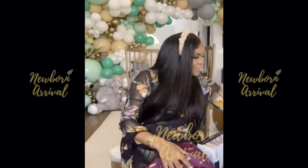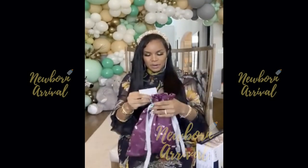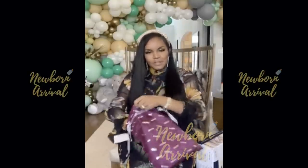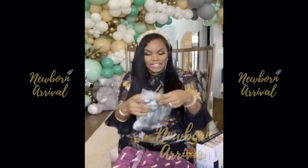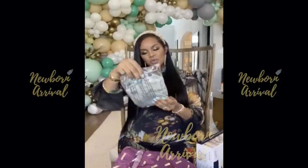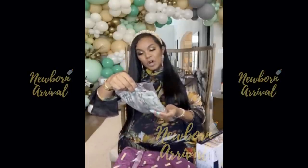Hi guys, welcome. Okay, who is this one from? Stacey Porter, my sis. Let's see. Oh yes, I love this. It's a onesie — in a super cute mid-green. It's a loved baby organic footed overall.